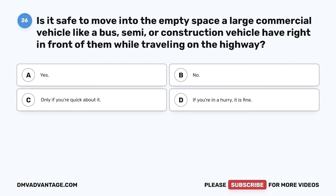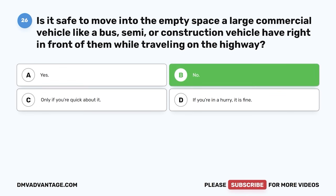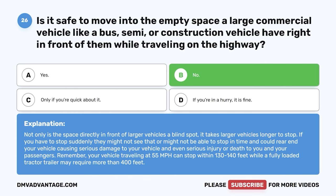Question twenty-six. Is it safe to move into the empty space a large commercial vehicle like a bus, semi, or construction vehicle has right in front of them while traveling on the highway? A. Yes. B. No. C. Only if you're quick about it. D. If you're in a hurry, it is fine. The correct answer is no. Not only is the space directly in front of larger vehicles a blind spot, it takes larger vehicles longer to stop. If you have to stop suddenly, they might not be able to stop in time and could rear-end your vehicle. Your vehicle traveling at 55 mph can stop within 130 to 140 feet, while a fully loaded tractor-trailer may require more than 400 feet.